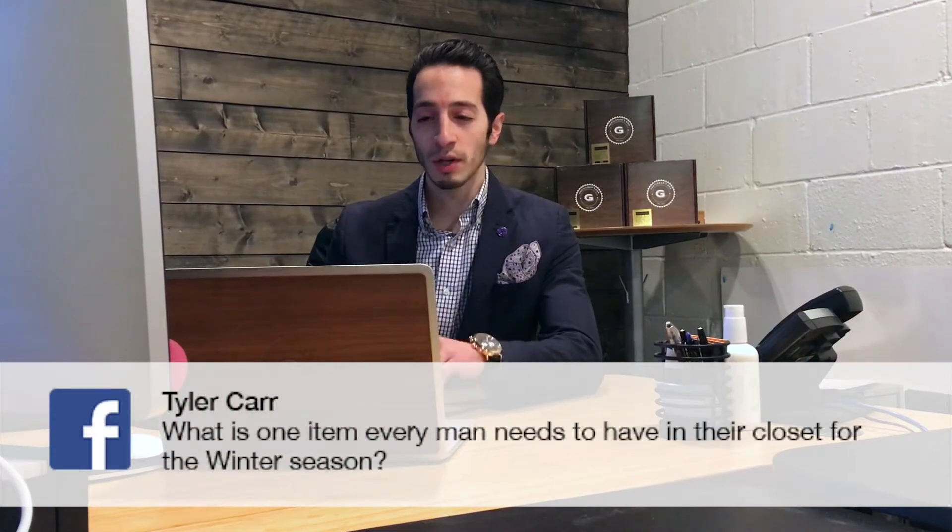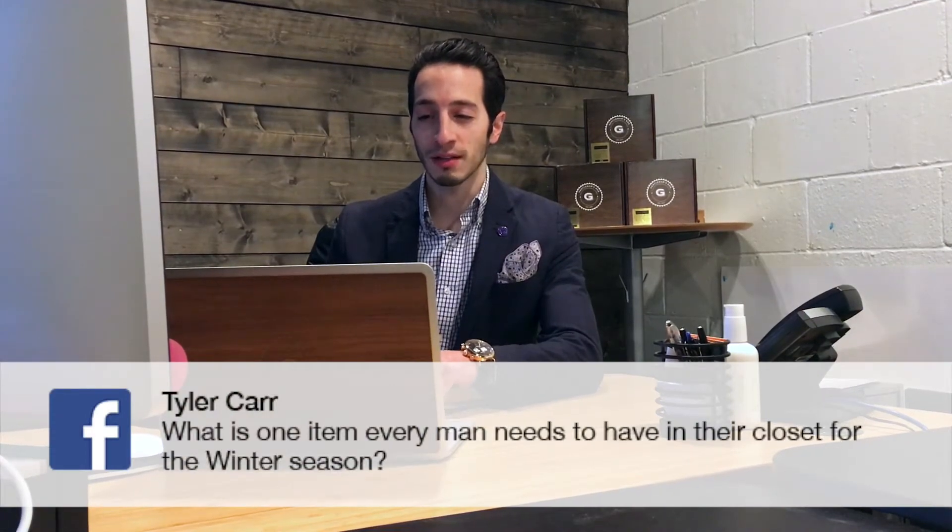First question comes from Facebook user Tyler Carr who asks, what is one item every man needs to have in their closet for the winter season? Honestly, invest in a very nice overcoat. The ski jackets, the North Face don't cut with every outfit. You want a classy look, so a nice overcoat or trench coat goes well with your suits.